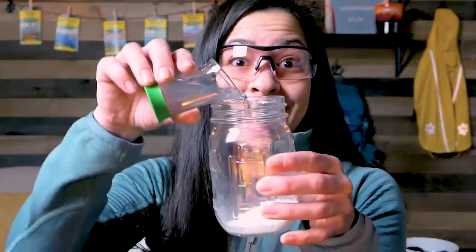Hi everyone, and welcome to the channel. Today we're gonna have a little bit of a science experiment!